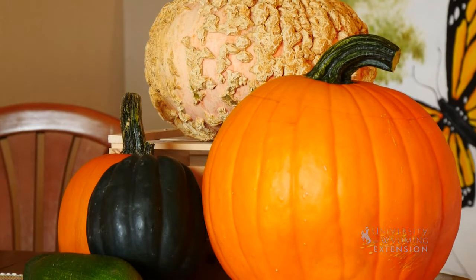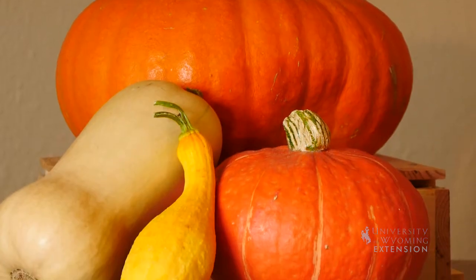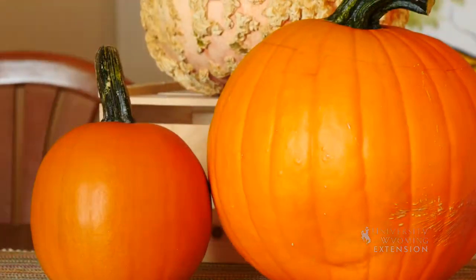Now that we're into the harvest season, people are beginning to think about decorating for fall, and conversation comes up about what is a pumpkin and what is a squash. I've actually bought these two items as pumpkins, but they are actually squash on the table. The only two that are actually pumpkins are these two: the pie pumpkin and the carving pumpkin.